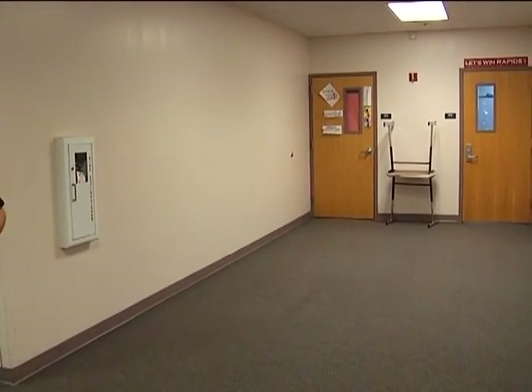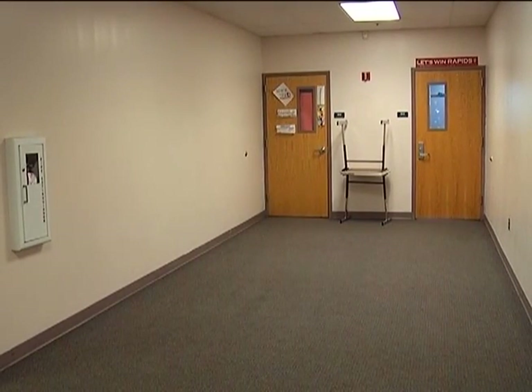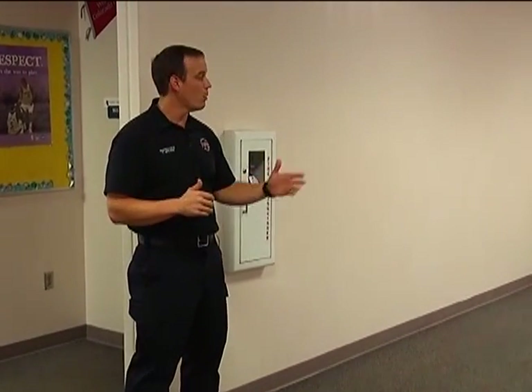Back here with the desks, we want to make sure that we maintain that area clear and unobstructed of any potential trip hazards from people exiting those classrooms. Within the corridor system, we have fire extinguishers located throughout. Typically we'll find them about 75 feet apart, so that way if we're in a classroom, we can make sure to access the fire extinguisher that's closest to us.